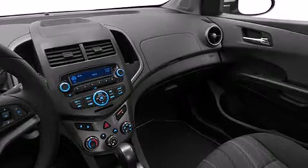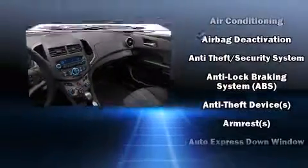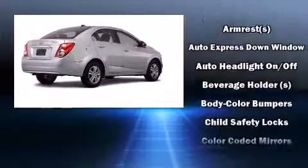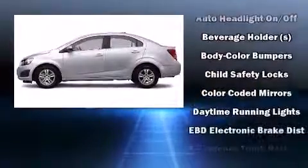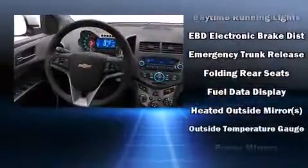Chevrolet ensures the safety and security of its passengers with equipment such as head curtain airbags, front and rear side impact airbags, traction control, brake assist, a security system, OnStar, and ABS brakes.